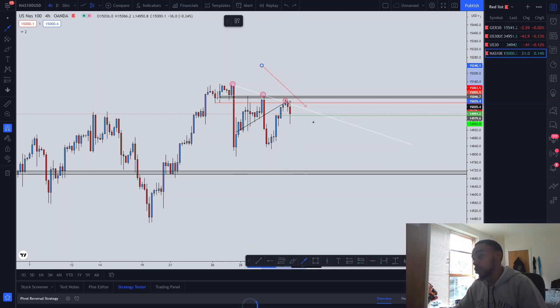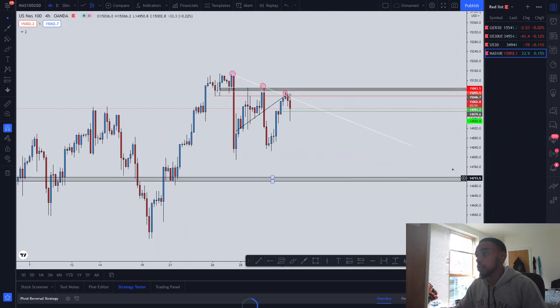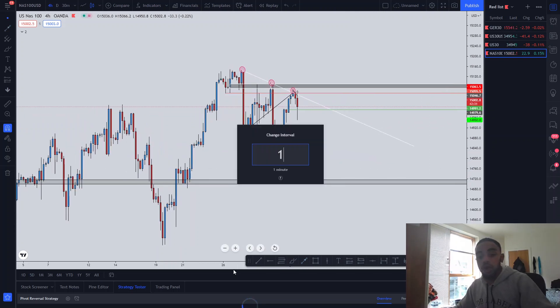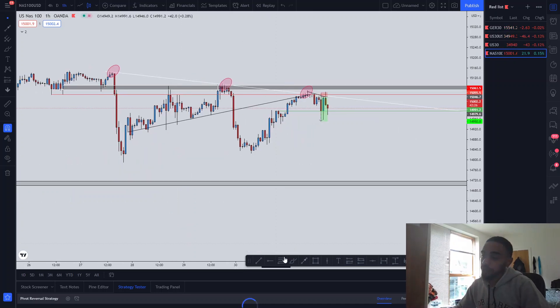Next, we dove into the one-hour time frame to notice something else. On the one-hour, price was moving correctively until it came to this zone and broke to push down. Price then came to retest this zone, forming a nice rising wedge. Once I saw this, I knew it was the best time to take a trade to the downside.